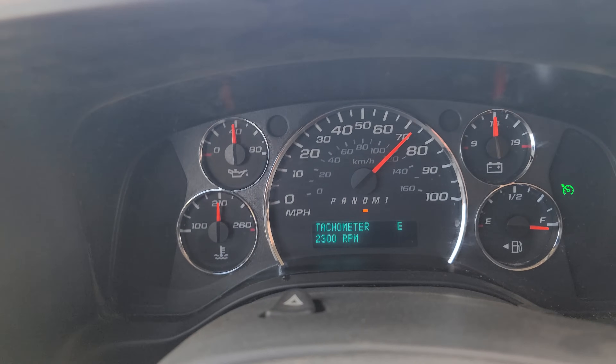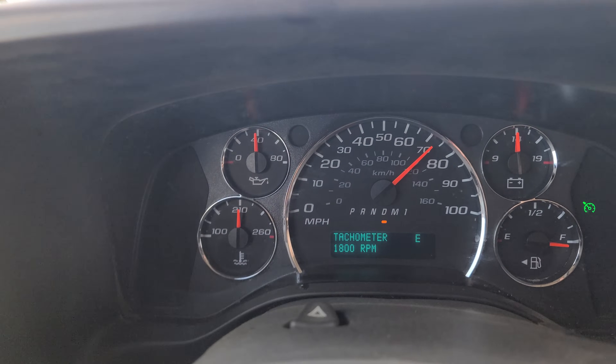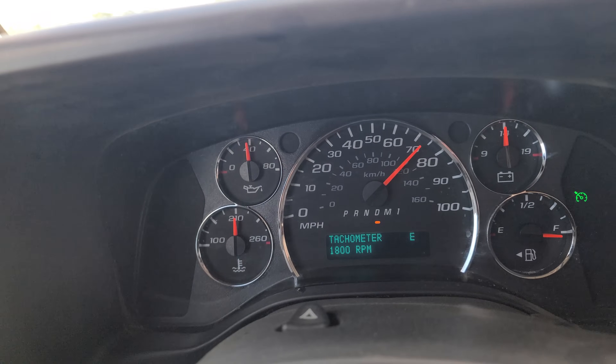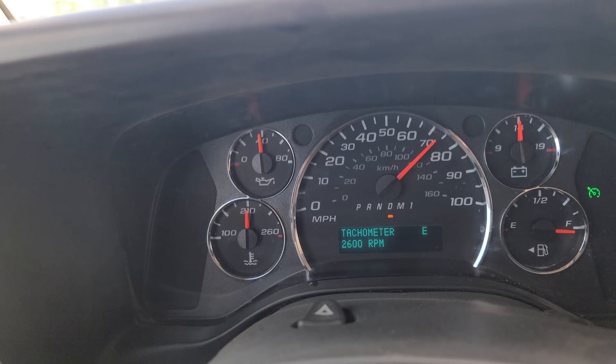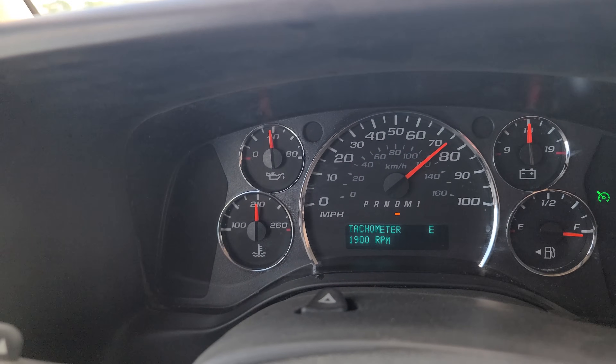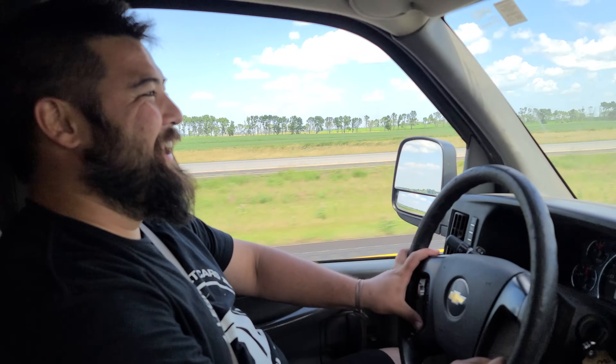It went up to 2,300 RPM — no noise though! Pumping up to 75 miles an hour. Oh, there it is — immediately. Man, I thought that fix-a-trans did something. I gotta say, it is beautiful out here. Coming from the big city we don't see a lot of this.